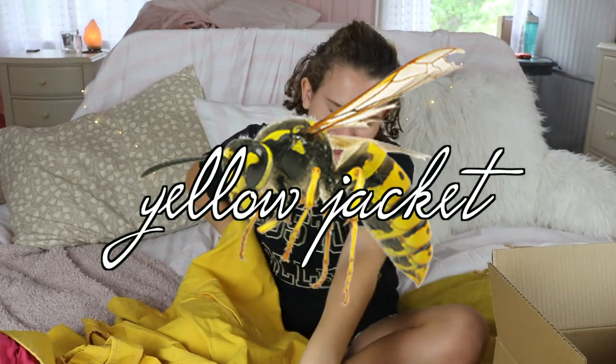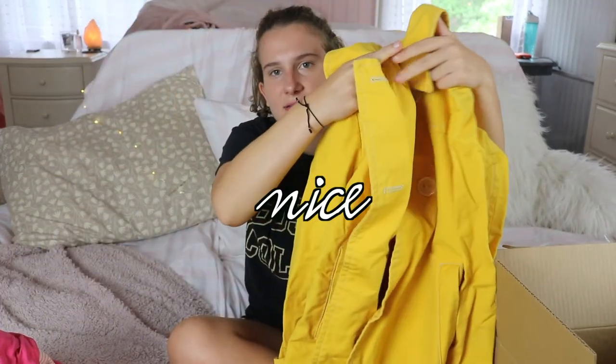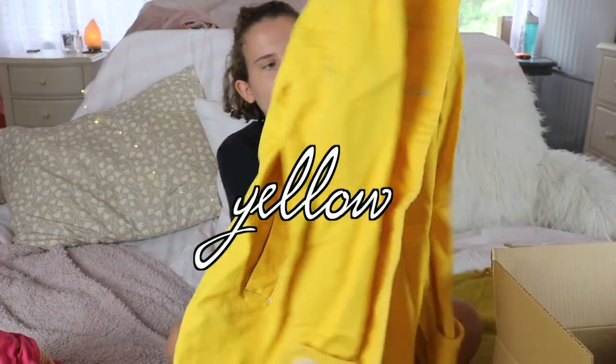The last thing in this haul is a yellow jacket. I got a yellow jacket before from Urban Outfitters — it's in my back-to-school haul if you haven't seen that. This one is kind of like a raincoat, originally from The Gap, so I know it's nice. Just a cute little yellow raincoat — I just thought that was fun.